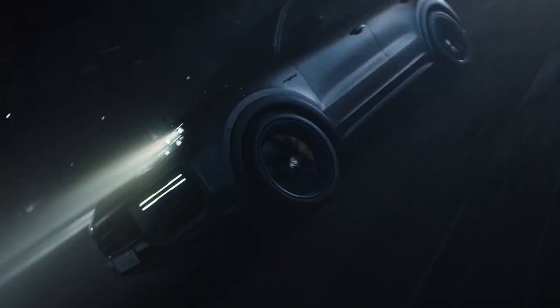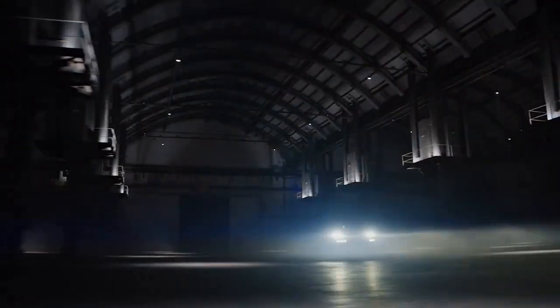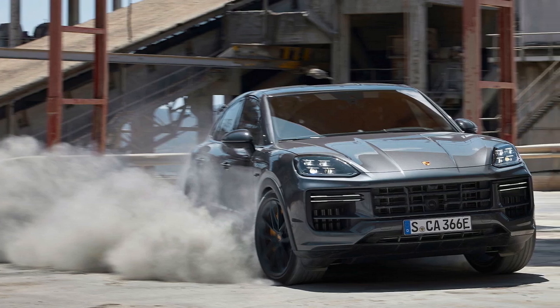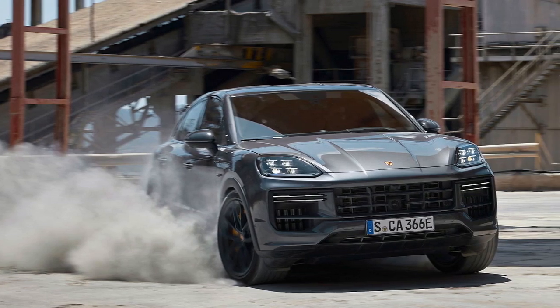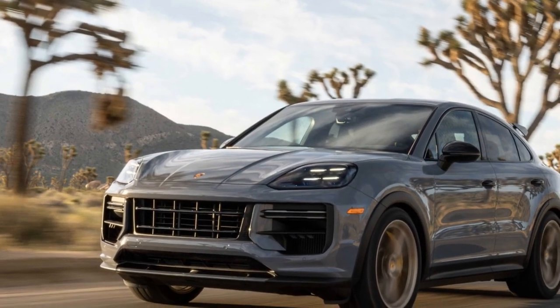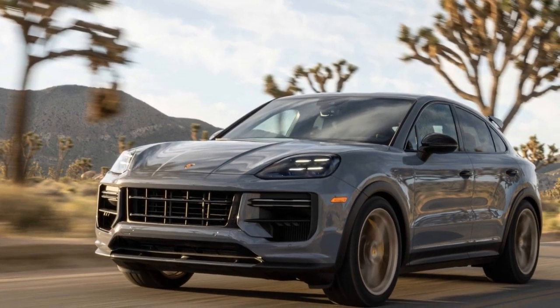The 2024 Porsche Cayenne Turbo GT Coupe boasts a striking and aerodynamic design that is unmistakably Porsche. Its sleek lines, wide stance, and low-slung silhouette give it a sporty yet sophisticated appearance. The coupe roofline not only adds to its visual appeal but also improves aerodynamics, helping the Cayenne Turbo GT cut through the air with ease.